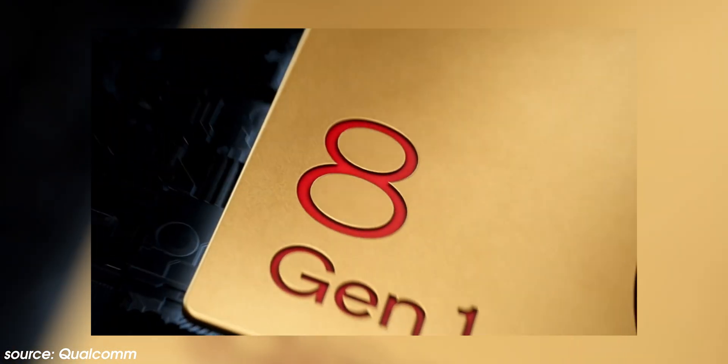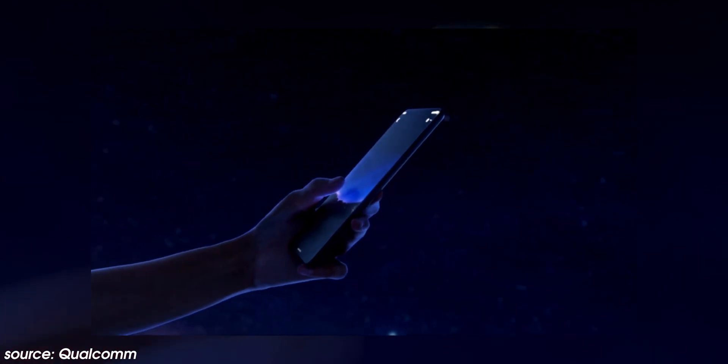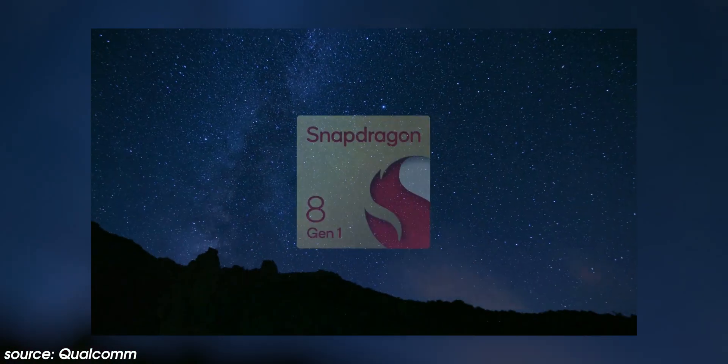After holding its annual tech summit, Qualcomm has confirmed its next chip for flagship smartphones throughout most of 2022, and it's set to be called the confusingly named Snapdragon 8 Gen 1, making it the first chip to use the company's new branding and naming system. But what does this mean for you? Well, let's find out.